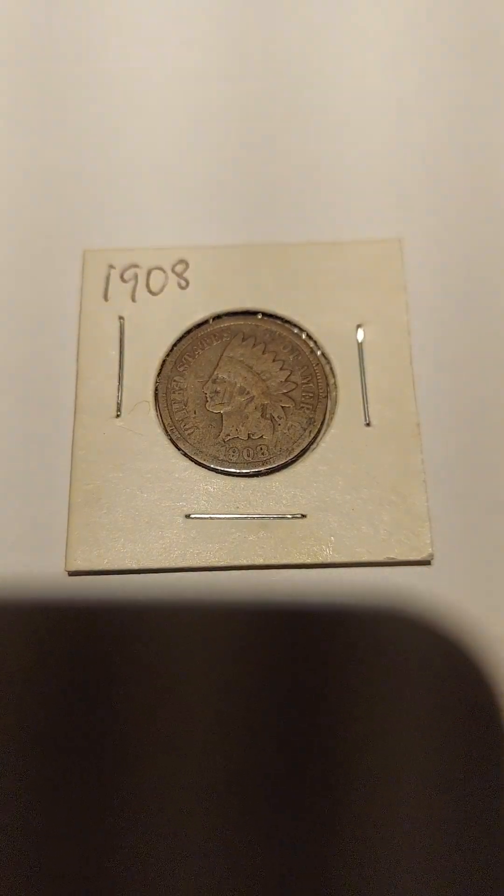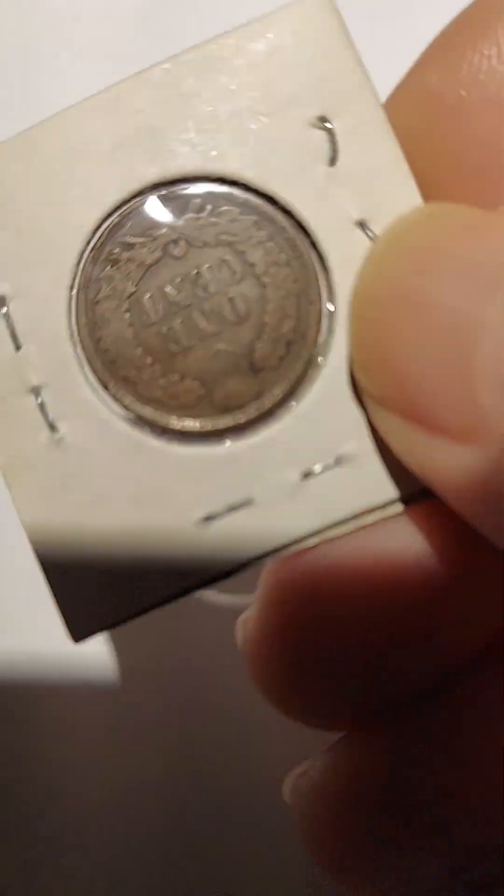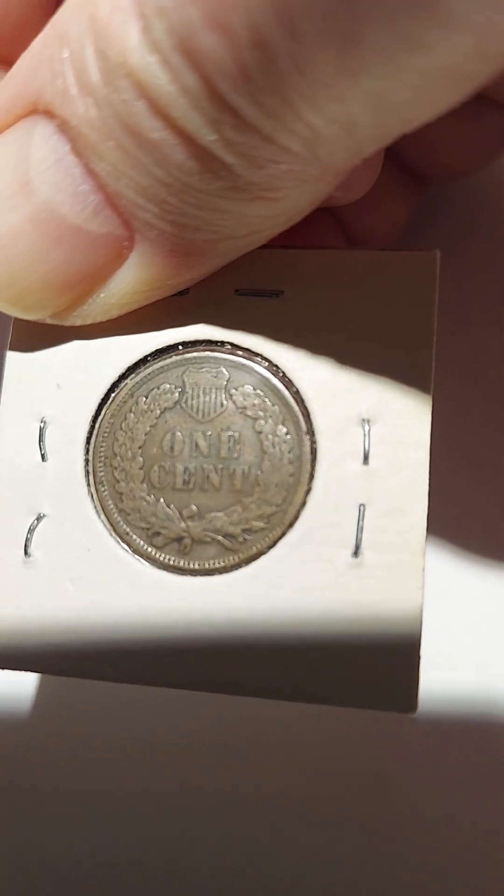This one is 1908 and it's in pretty decent condition. We can see both sides. Looks nice. Not uncirculated or anything, but I got a 1907.